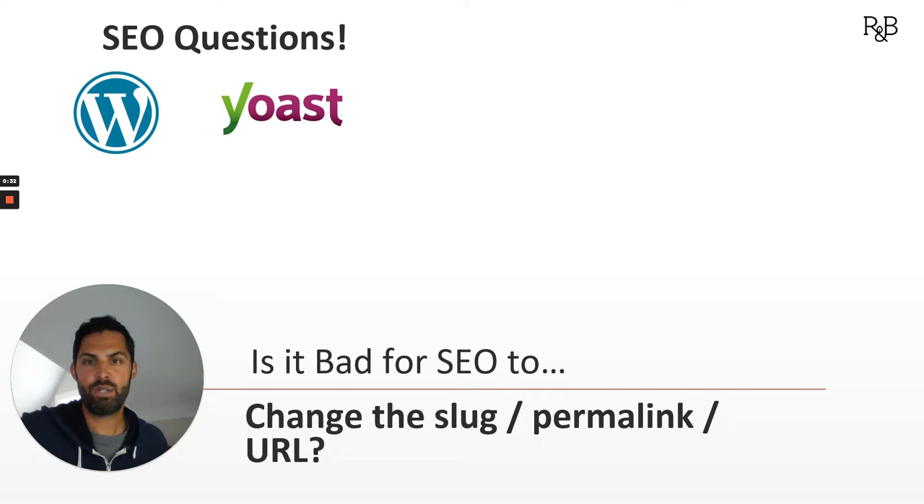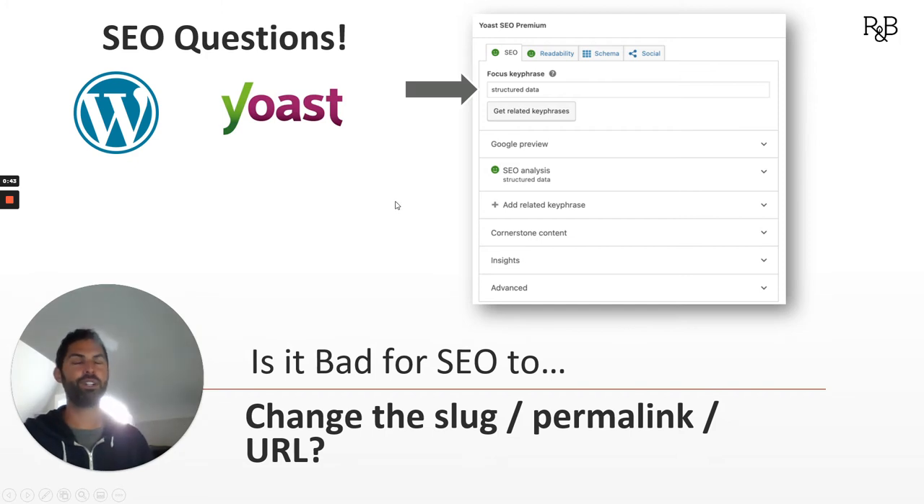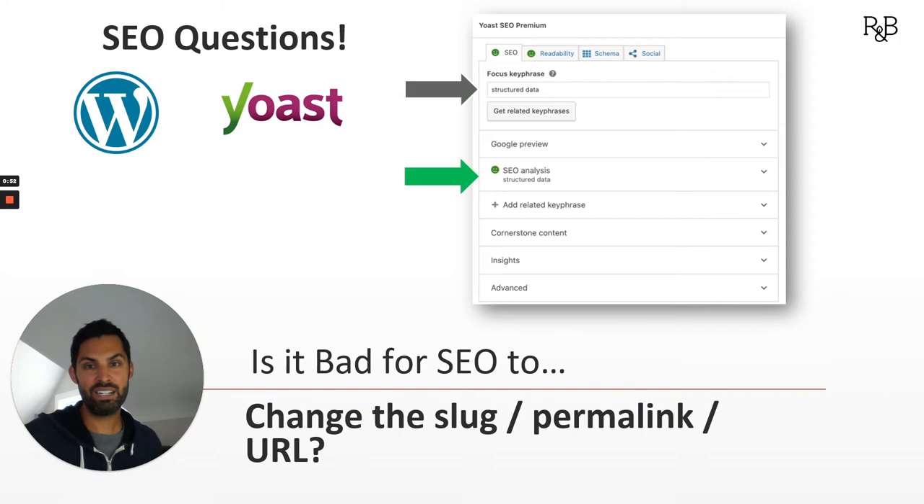If you have a WordPress site and you have Yoast, you've probably been there. You've got your little titles and meta box in your Yoast SEO. You've got your focus key phrase that you want to optimize for, and you just want to turn that stoplight and that little face green. So one of the ways that Yoast recommends is: make sure you've got that keyword in your URL. And sometimes after a page has been published, you might feel prompted to go ahead and just change that URL to try to optimize for that. But is that bad for SEO?